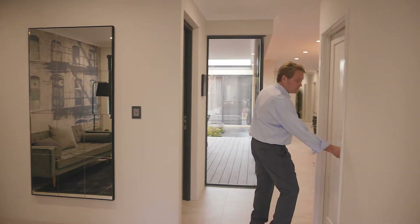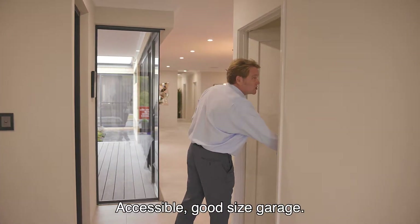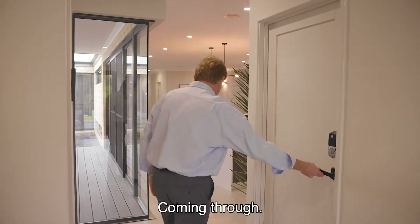Through here, the garage. Accessible, good size garage.